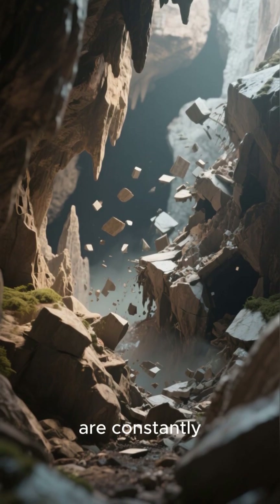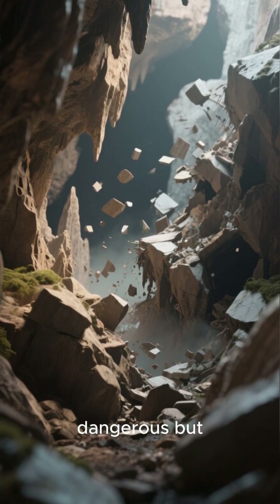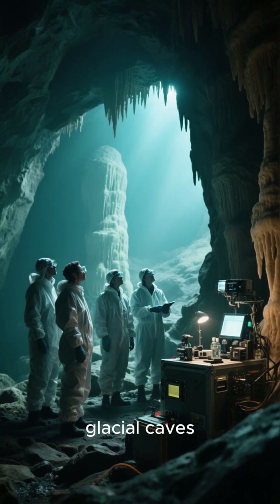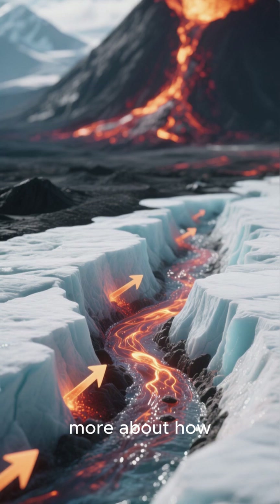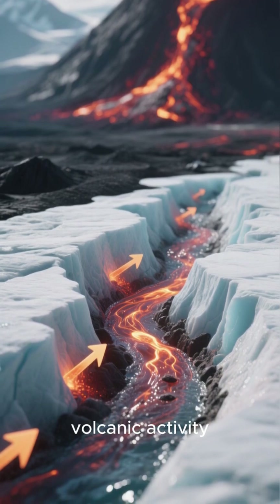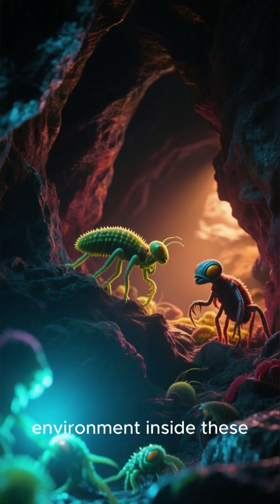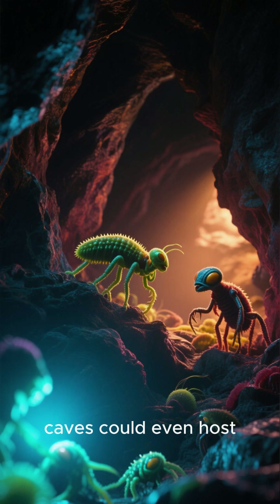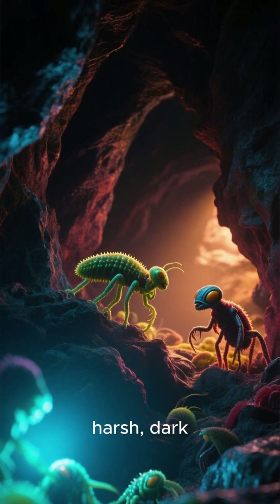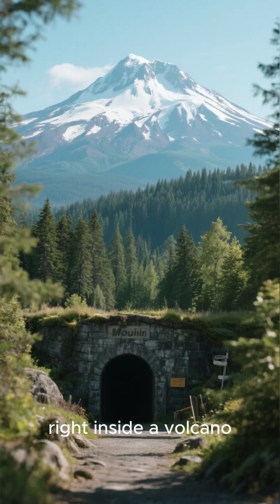These ice caves are constantly changing, growing, and sometimes collapsing, making them incredibly dangerous, but also a goldmine for scientific research. Studying these glacial caves gives scientists a unique opportunity to learn more about how glaciers respond to volcanic heat, which helps them better predict volcanic activity and potential hazards like lahars, or volcanic mudflows. Plus, the unique environment inside these caves could even host undiscovered forms of microbial life — extremophiles that thrive in these harsh, dark, and cold conditions. It's a brand new frontier for exploration, right inside a volcano.